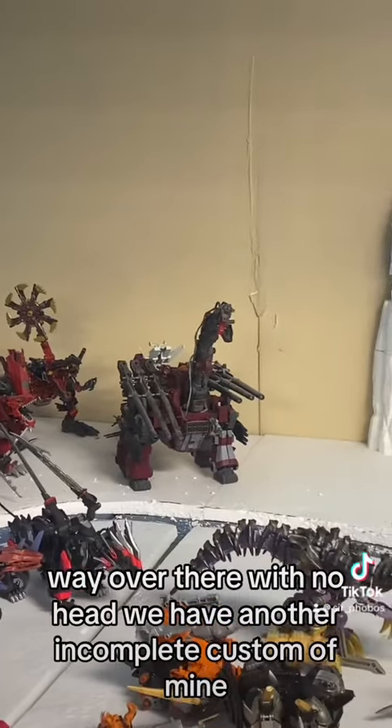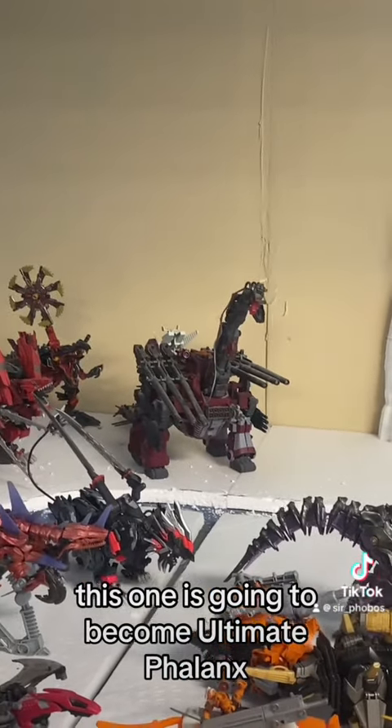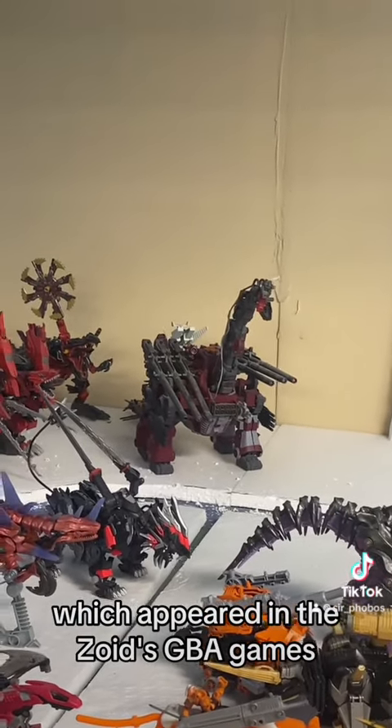Way over there with no head, we have another incomplete custom of mine. This one is going to become Ultimate Phalanx, which appeared in the Zoids GBA games.